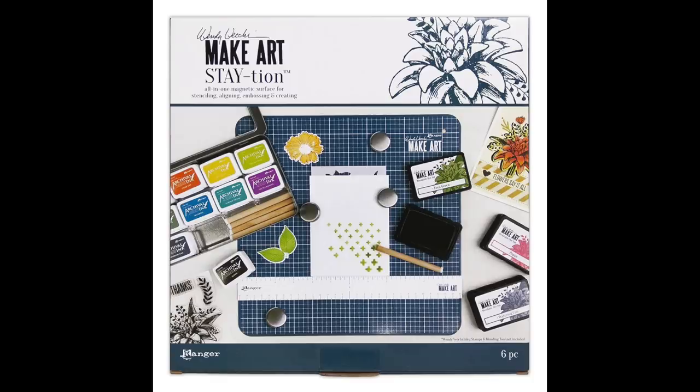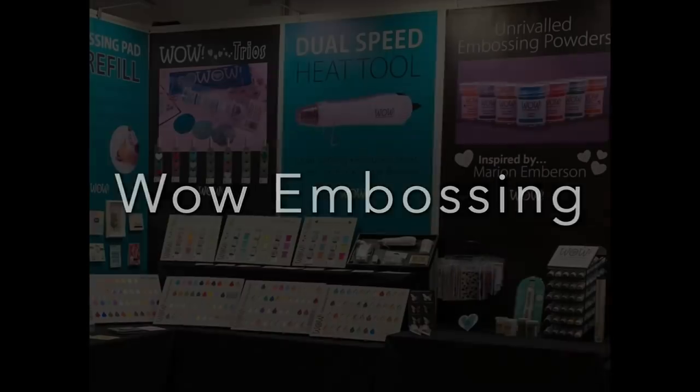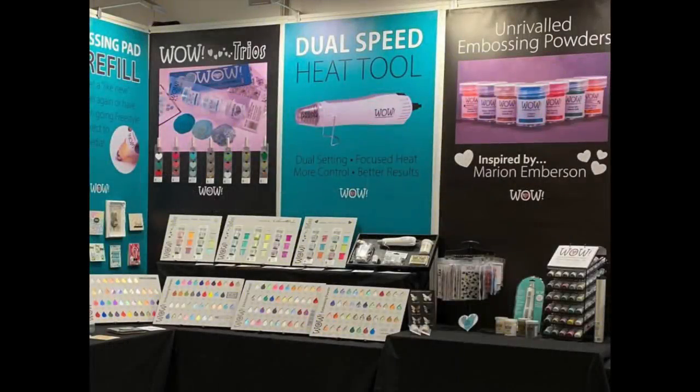This is the Wendy Vecchi Make Art Station — notice the punny title. She wanted to create something to keep all her stuff in place. It's 12 by 12, it's magnetic — the front has grid lines, the back is solid — and it comes with four magnets that she actually designed. She wanted them to be cute, not stick together, and not take your fingers off. It keeps all your bits and everything you're working on together, and you can use the backside to store things as well.